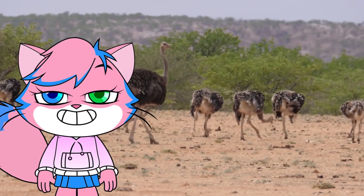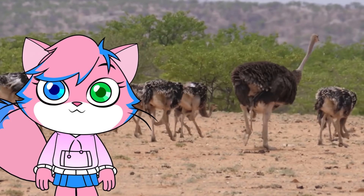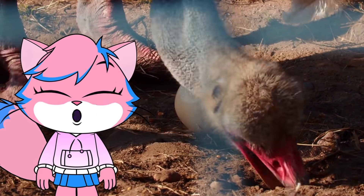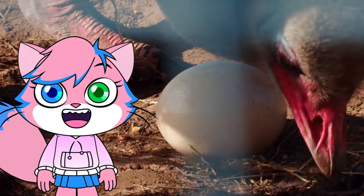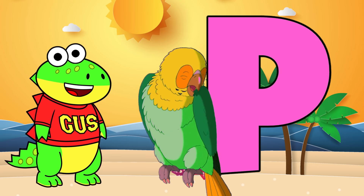O is for ostrich. The flightless ostrich is the world's largest bird. They have not one, not two, but three stomachs. The giant eggs are the largest of any living bird at 15 centimeters long and weighing as much as two dozen chicken eggs.